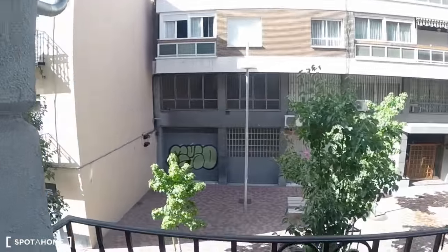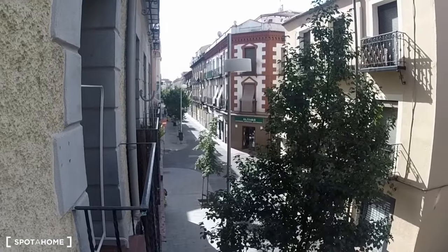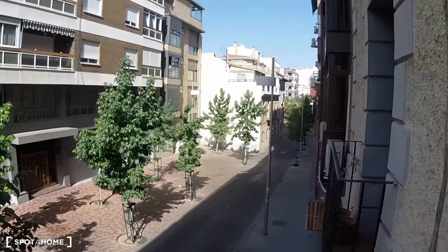Let's take a look outside because this balcony is really great. You can see around the first floor, and this is the view out the window — you have these nice tree-lined streets.